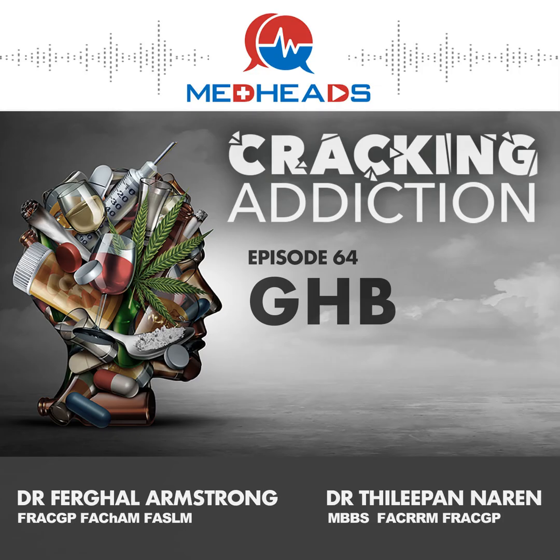GHB can cause seizures, particularly from over-ingestion, as well as sometimes in withdrawal. With GHB usage, you can also develop nystagmus — both vertical and horizontal nystagmus. Prolonged GHB usage can also cause amnesia, which can increase the risk of overdose due to people not being aware of how much GHB they've used. GHB can also cause hypothermia.